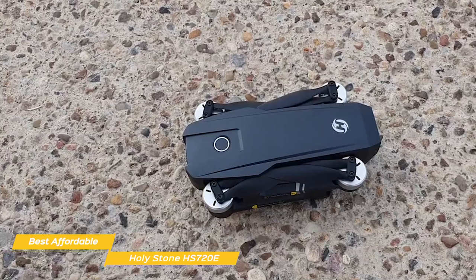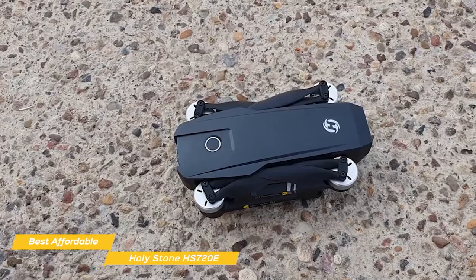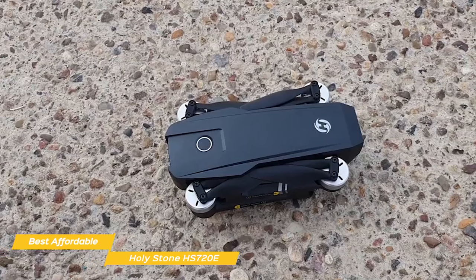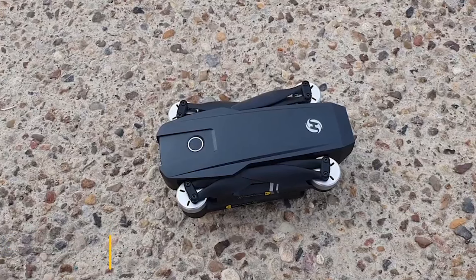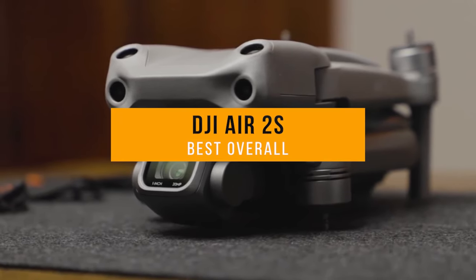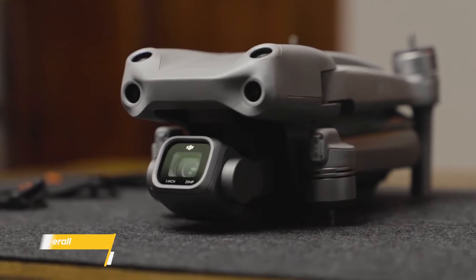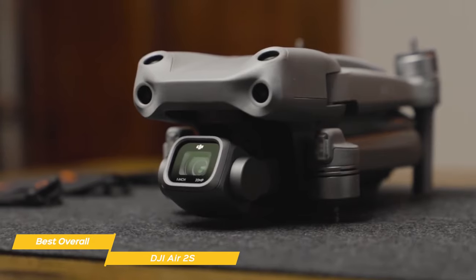Overall, the Holystone HS720E doesn't have the same camera or ease of use as the other drones on this list like the DJI Mini 2 or DJI Air 2S, but it does have an affordable price tag, a compact design, and solid camera quality for the price. Perfect for someone on a tighter budget. Next up, the DJI Air 2S, our pick for best overall drone. If you want the best mix of camera quality, ease of use, price, and advanced features for a great overall user experience, the DJI Air 2S might just be the perfect drone for you.